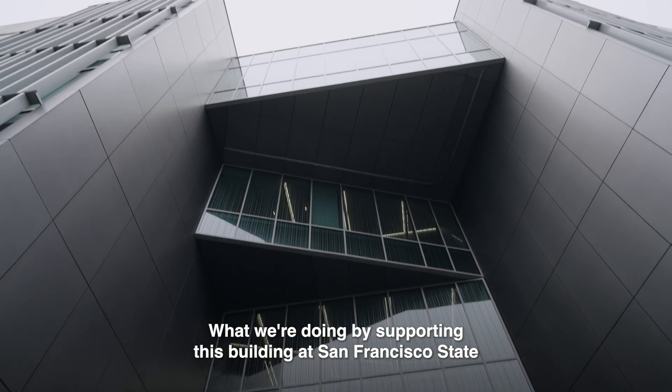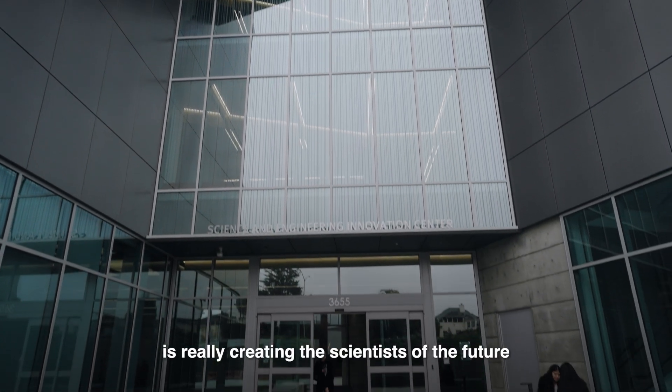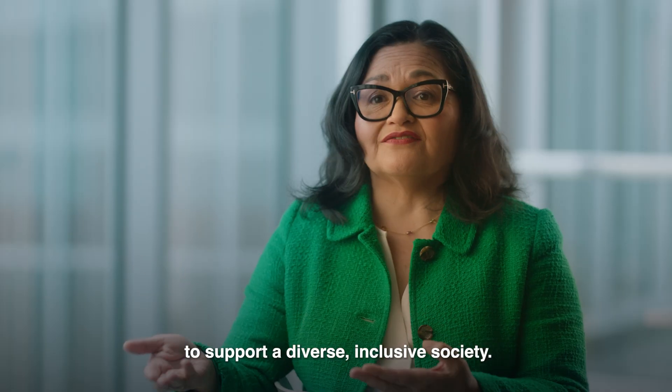The building allows us to meet our full potential as researchers and scientists, and most importantly as teachers. What we're doing by supporting this building at San Francisco State is really creating the scientists of the future to support a diverse, inclusive society.